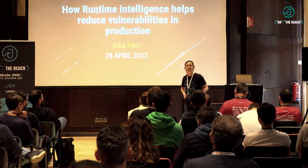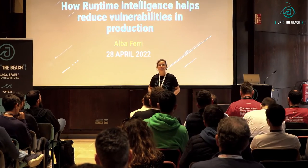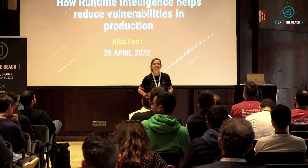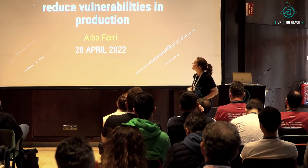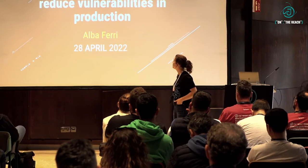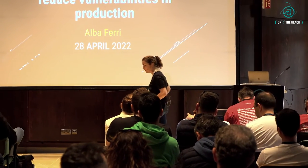Thank you for attending my talk and I hope you're having a wonderful first day here at Jay on the Beach. It's the first time for me as well. This is how runtime intelligence helps reduce vulnerabilities in production.